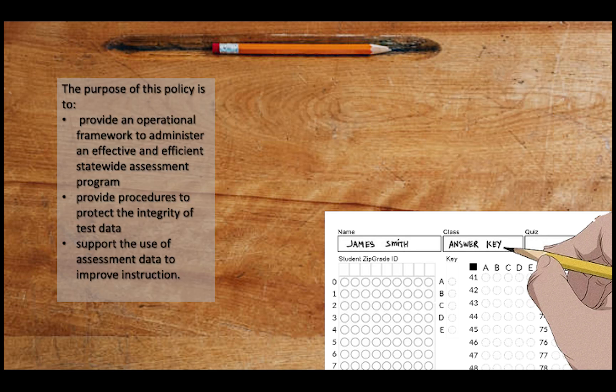The purpose of this policy is to provide an operational framework to administer an effective and efficient statewide assessment program, and to provide procedures to protect the integrity of test data while supporting the use of assessment data to improve instruction. By achieving these steps, there is a reasonable assurance that all West Virginia students are being tested in the same conditions, and the resulting data gives an apples-to-apples comparison not only of individual students but between schools and between counties.